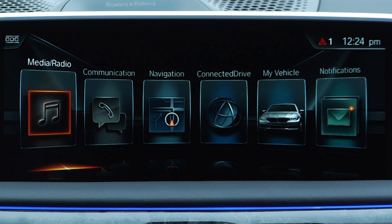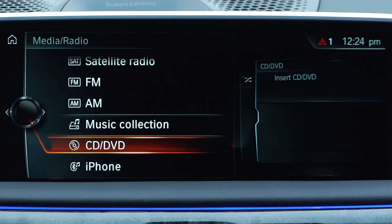To do this, you'll need your ESN or radio ID. This number is stored in iDrive and can be accessed by selecting Media Radio from the main menu. Then select Satellite Radio.